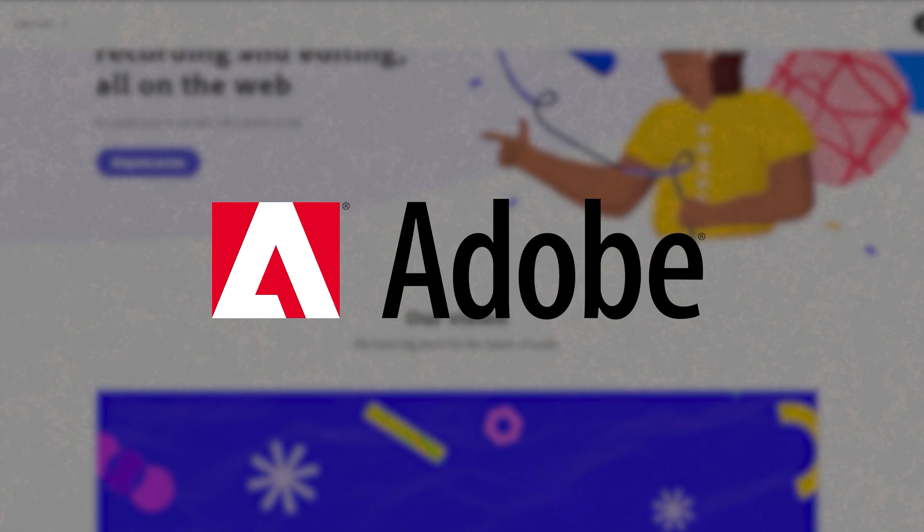We don't need this mic — it's not even plugged in to anything. Did I mention that it's free? It's from Adobe and you don't even need an account.